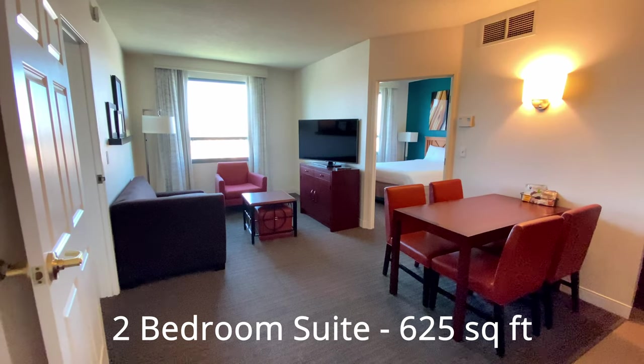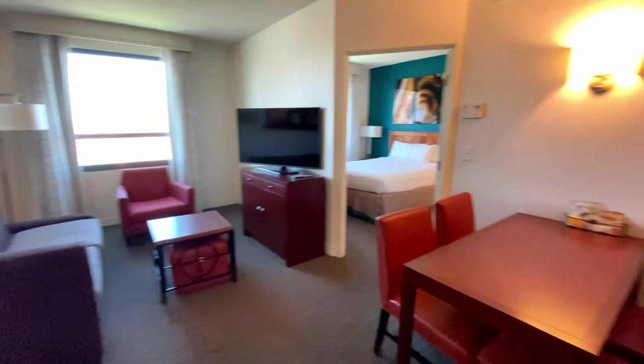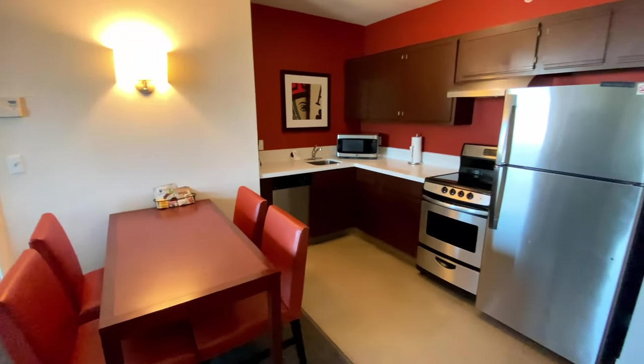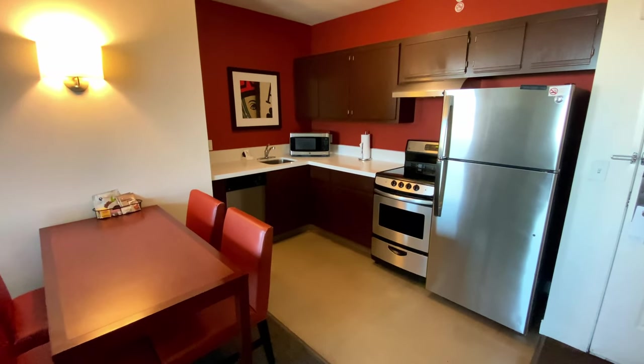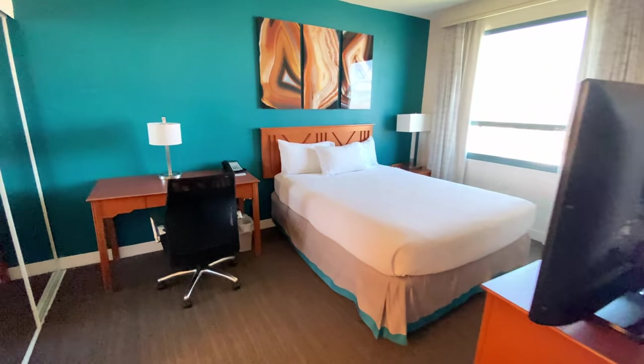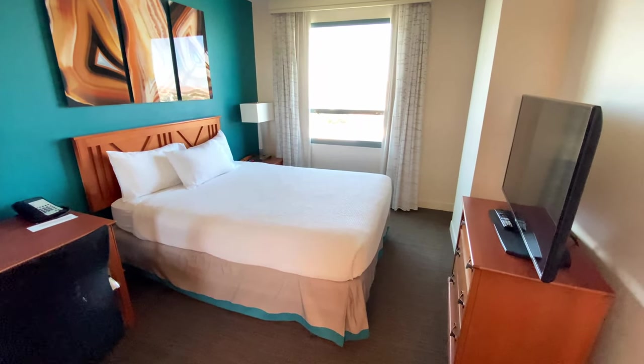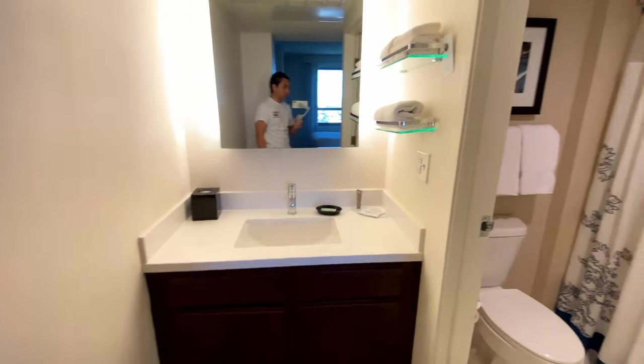This is a two-bedroom suite. This is the living room and dining room area. Notice that the dining table has seating for four. To the right is the kitchen, which has the same appliances found in the studio suite with the addition of an oven and some more eating and drinkware. To the left is the first bedroom, which has a work desk, queen bed, and TV. At the end of the room is the bathroom sink and bathroom.